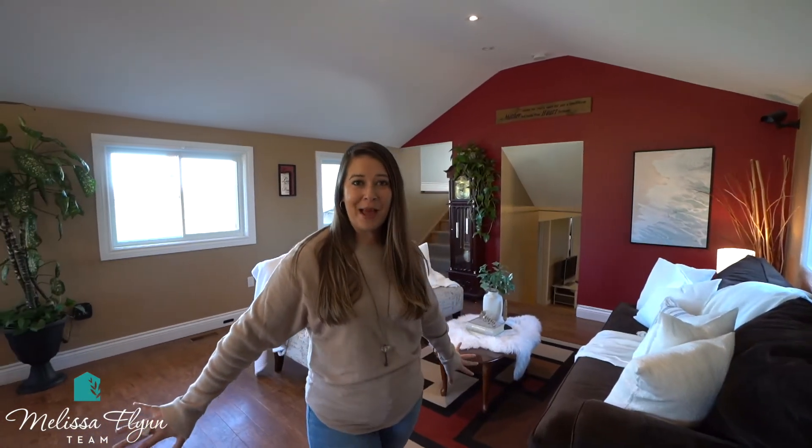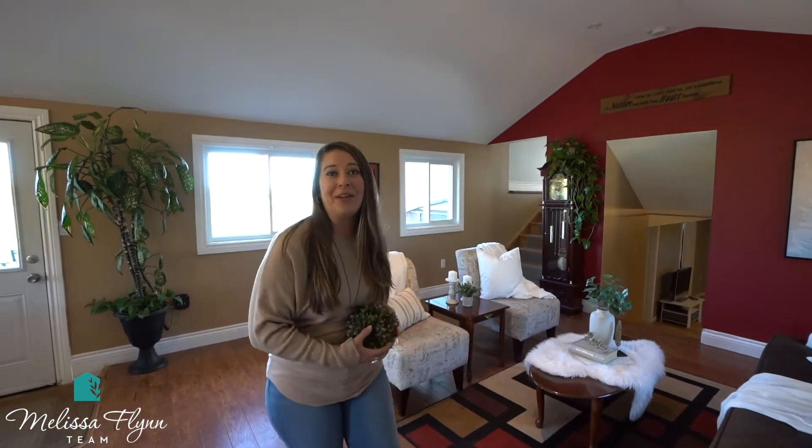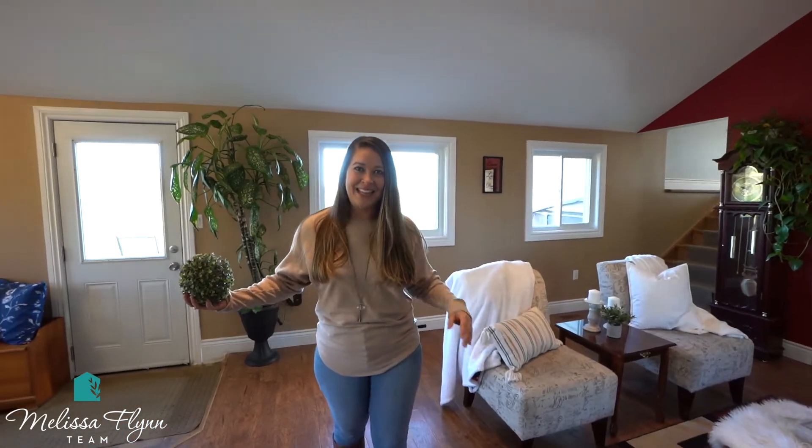The main level is so bright, with the beautiful windows overlooking the backyard. High ceilings, open concept design. Are you ready? Take it away, Jenna!